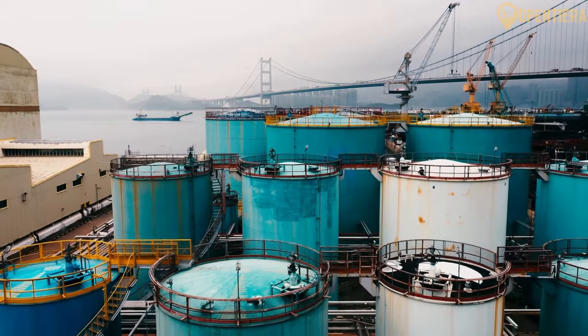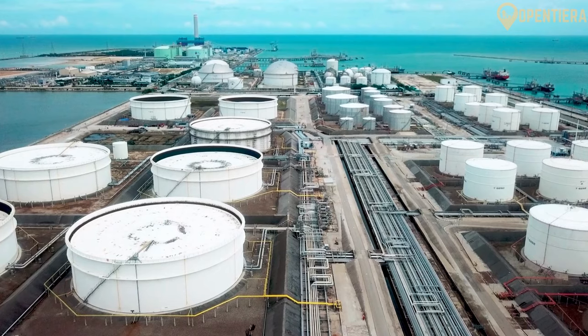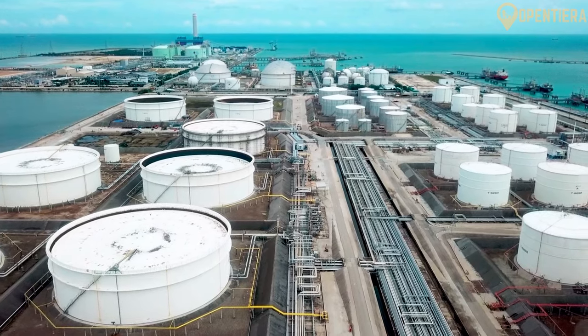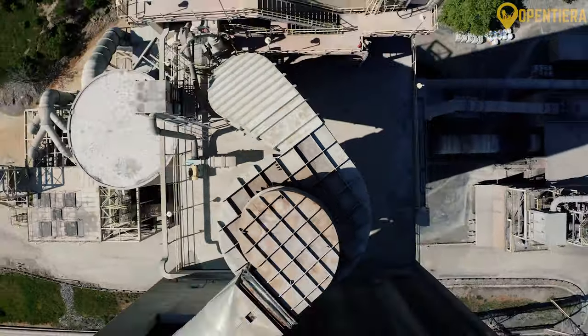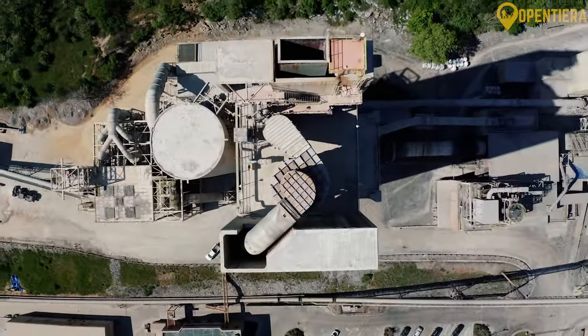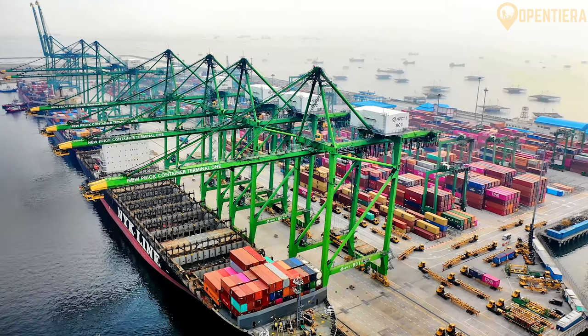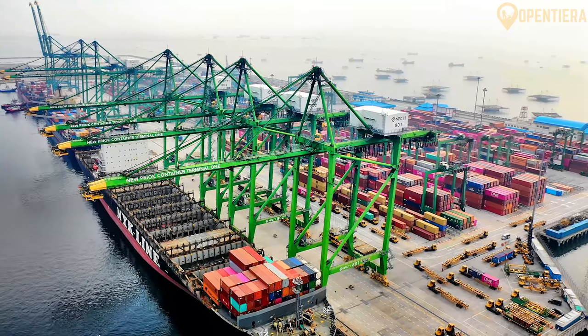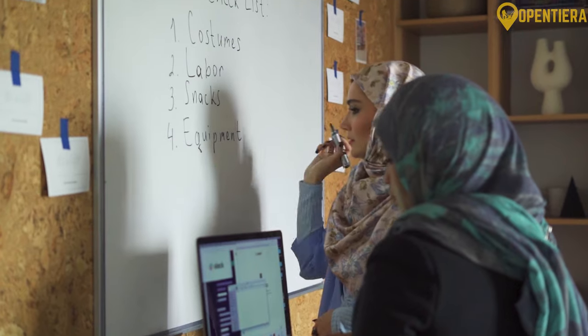Major industrial zones can be found near the ports of Sohar and Salala. The government has provided tax incentives and infrastructure support to grow new industries. Services make up an increasingly important part of Oman's economy. Logistics, transportation, financial services, real estate, and tourism are key service sectors.